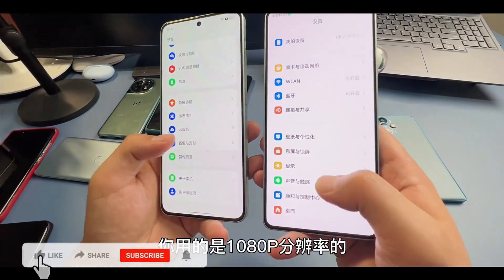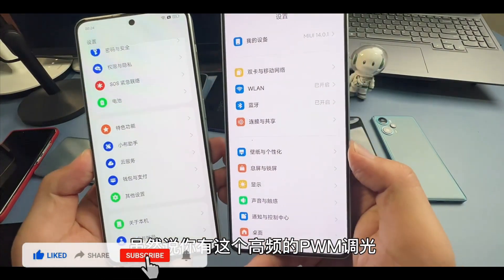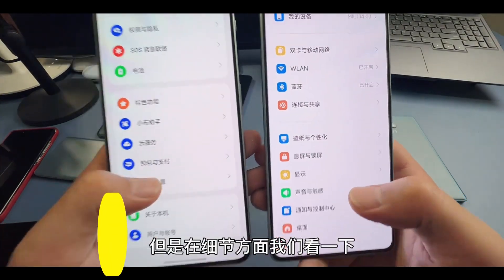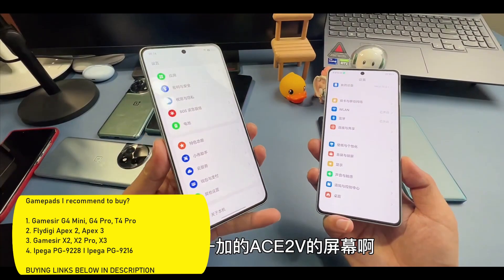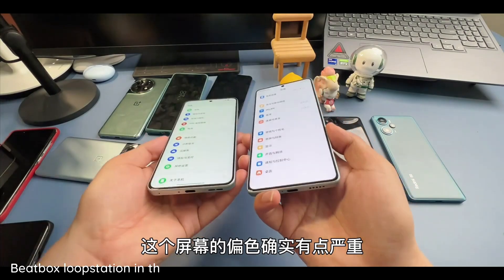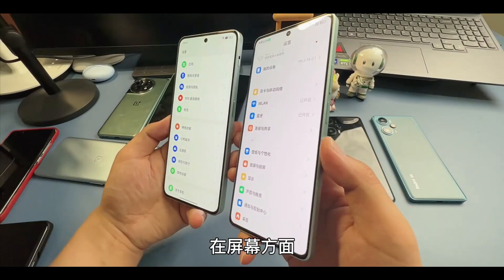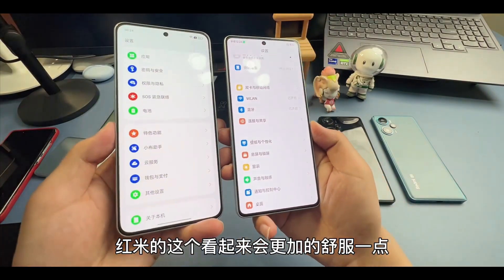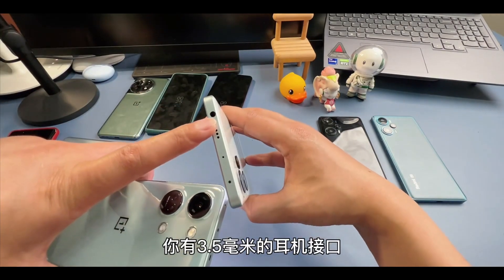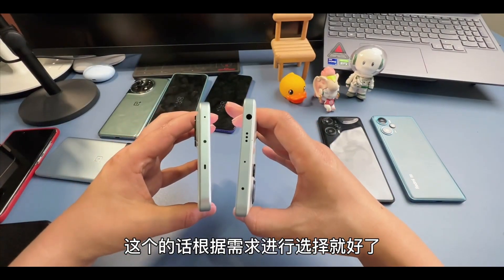Both devices have a similar size screen — the OnePlus comes with a 6.74-inch display and the Redmi comes with 6.67 inches, both at Full HD+ resolution. The OnePlus has a slightly higher resolution and better screen density. It also features AGC DT-Star 2 glass protection and a faster touch sampling rate of 360Hz, with a peak brightness of 1450 nits.